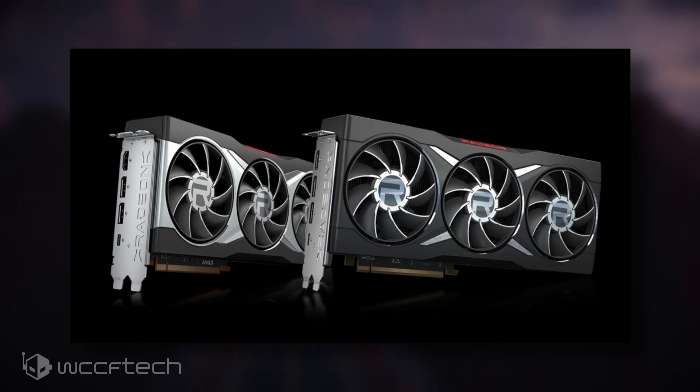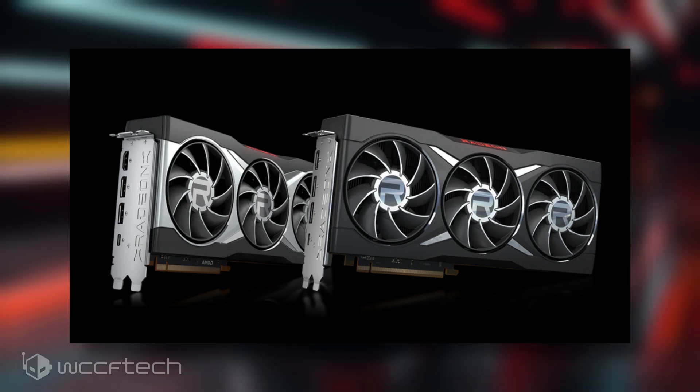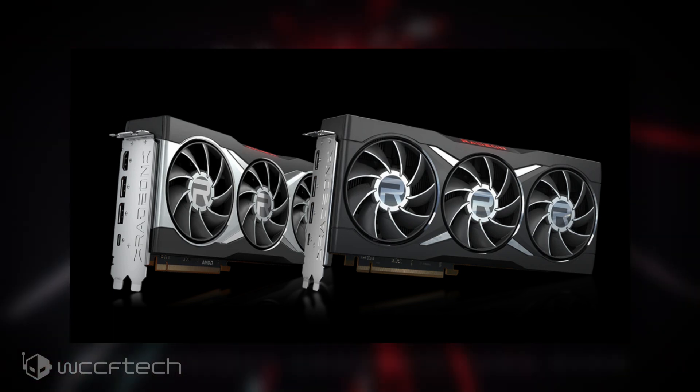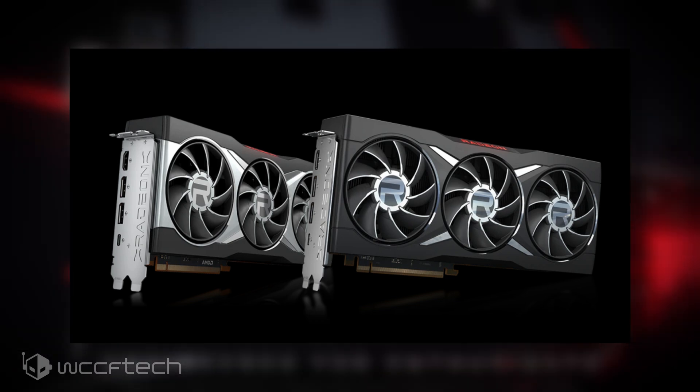The AMD Radeon RX 6800 XT Midnight Black is stated to be made after the company received a huge demand for it. This prompted AMD to release an all-black variant for a select quantity of its 6800 XT graphics cards.